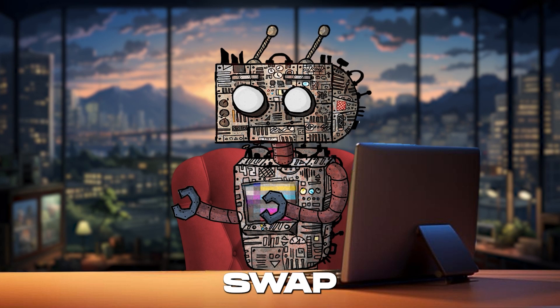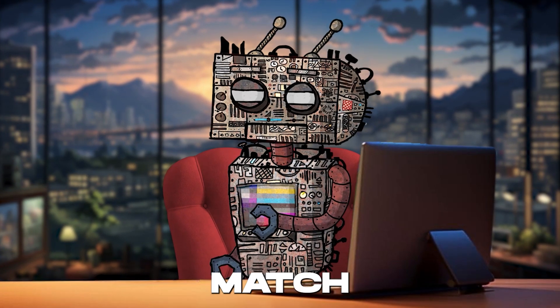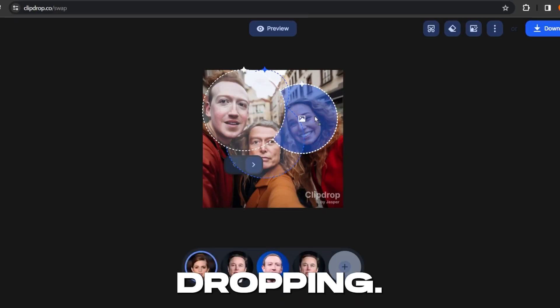ClipDrop.co's Swap uses cutting-edge AI technology to seamlessly blend, mix, and match elements in your photos, making the process as simple as dragging and dropping.